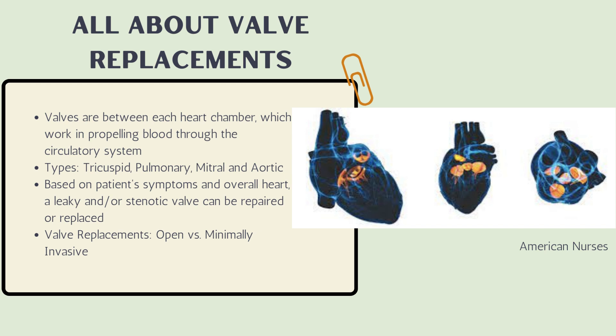The next topic is valve replacements. Valves are located between each heart chamber and work to propel blood forward through the circulatory system. The heart has four valves: the tricuspid, pulmonary, mitral, and aortic valve. Based on the patient's symptoms and overall health, a leaky or stenotic valve can be repaired or replaced. Valve replacements are either done open or minimally invasive, and the valves can be tissue — human or animal — or carbon plastic.